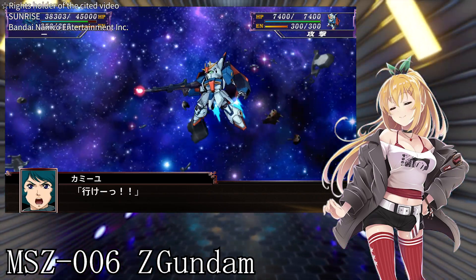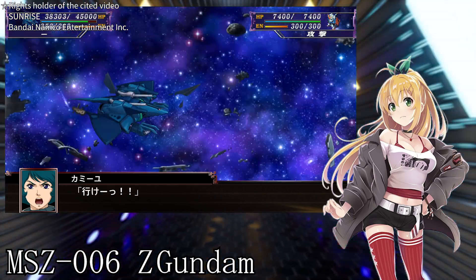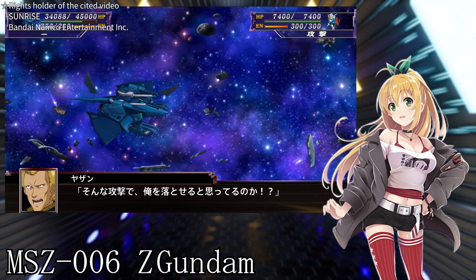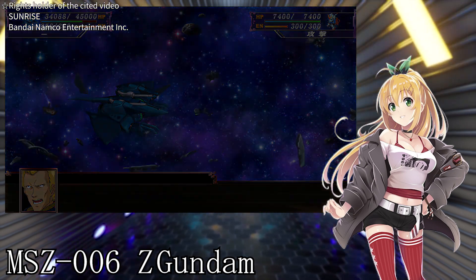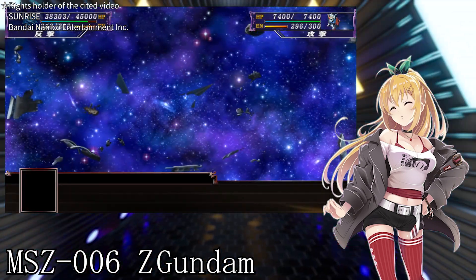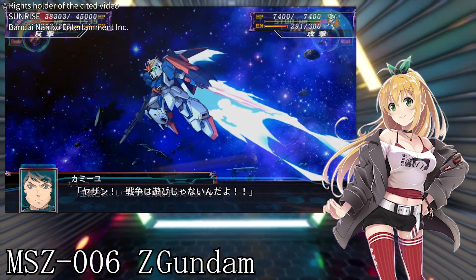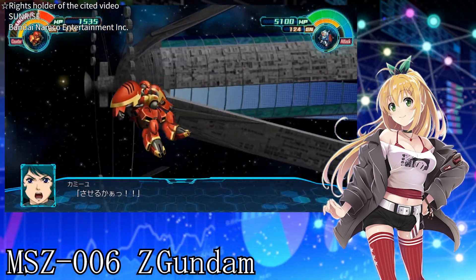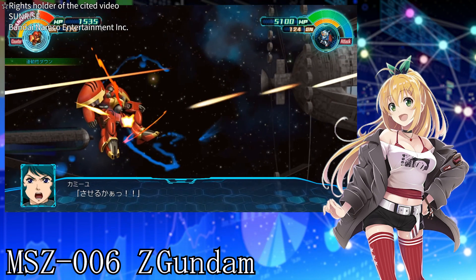However, its complexity and high performance are the charms of the Z Gundam. The world of the Gundam series is a story that explores the advancement of technology and the potential of humans, and it's really exciting. The Z Gundam is equipped with a variety of armaments, each playing a different role.